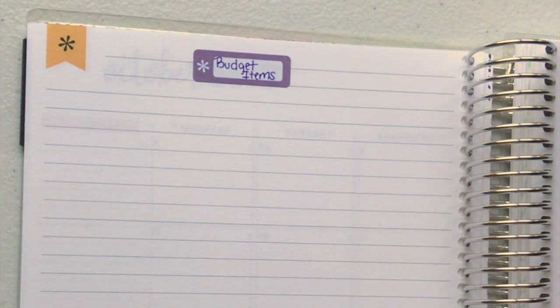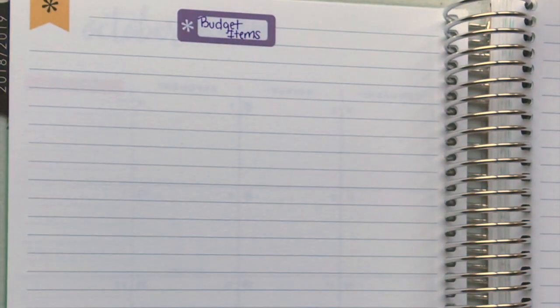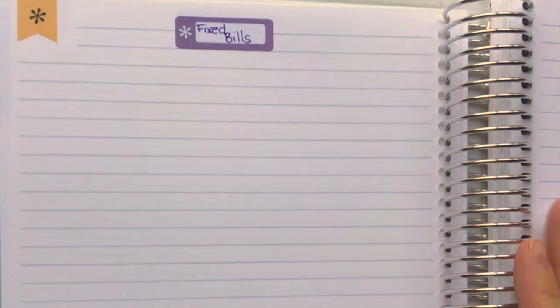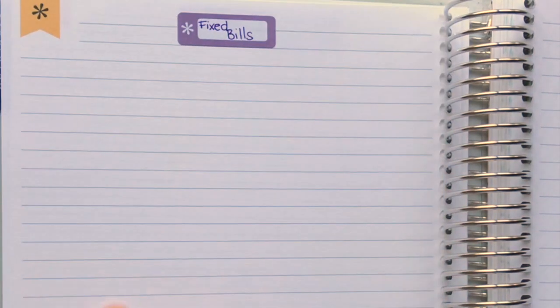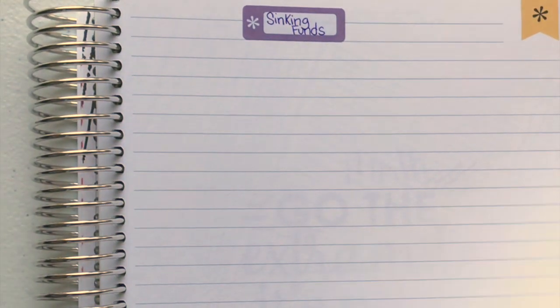This page will have my budget items — basically the items that can fluctuate, like groceries and gas and stuff. Then on the next page I'm gonna have the spending tracker for those items. On the following page I'm gonna have my fixed bills, because they're kind of boring. I wanted to make sure these two pages were together, so fixed bills will be on one page and sinking funds on the next.